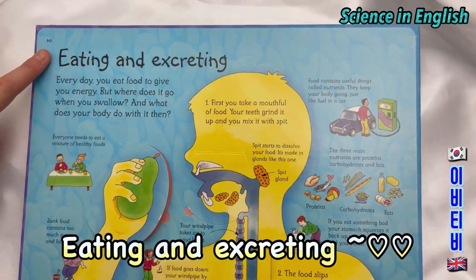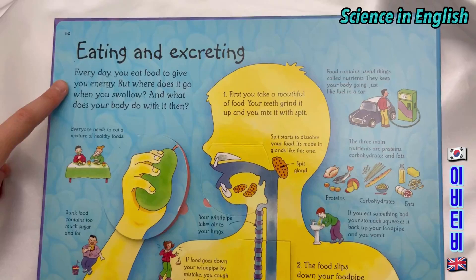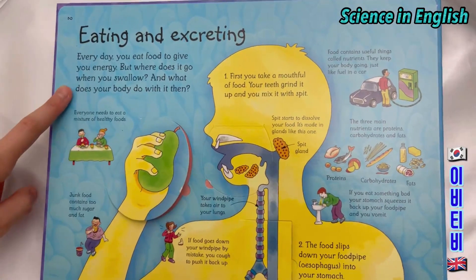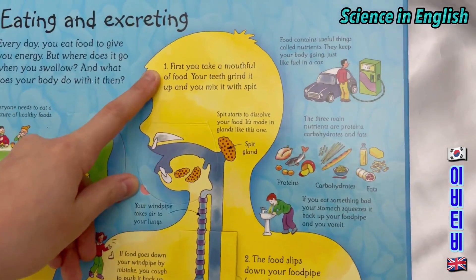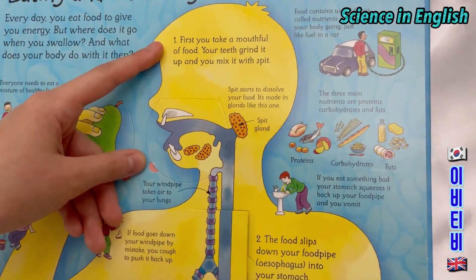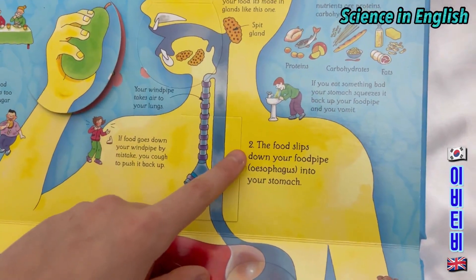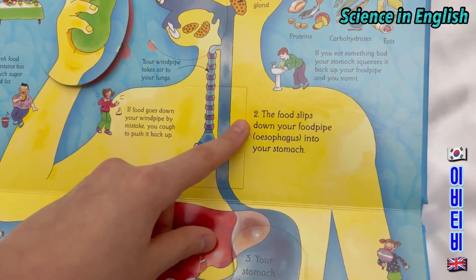Eating and excreting. Every day you eat food to give you energy. But where does it go when you swallow? And what does your body do to it then? Number 1: First you take a mouthful of food. Your teeth grind it up and you mix it with spit.